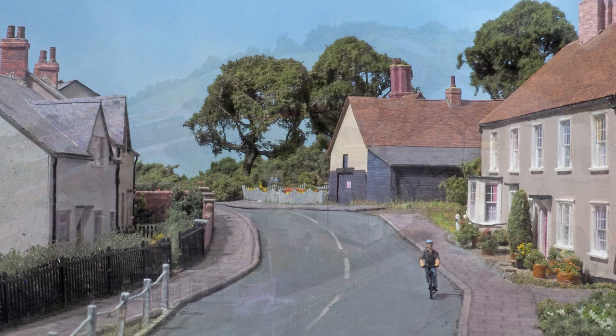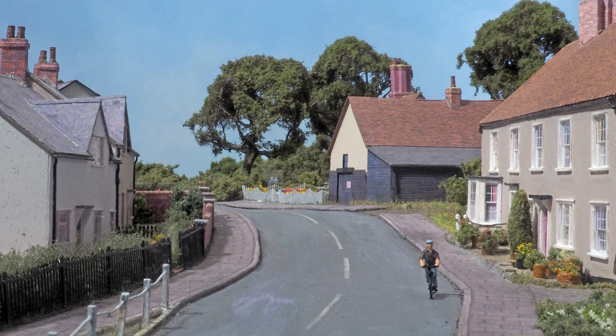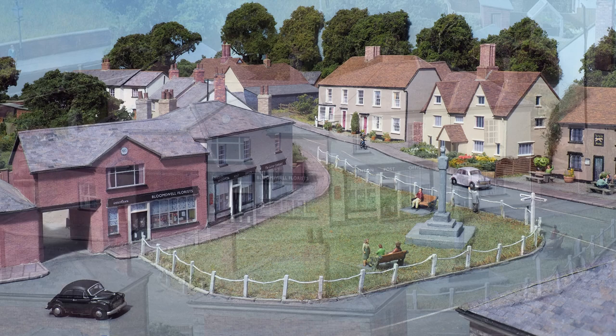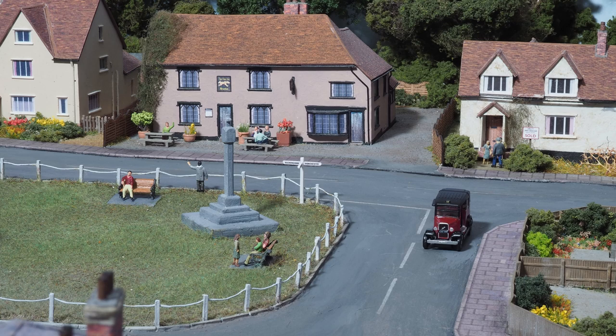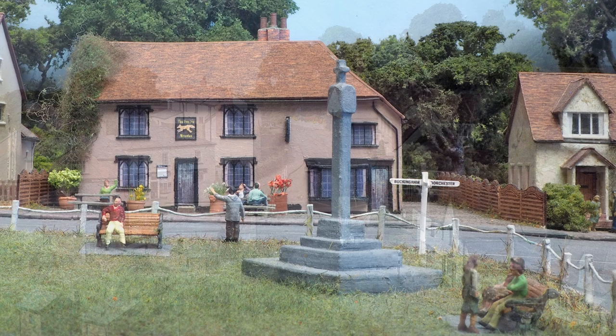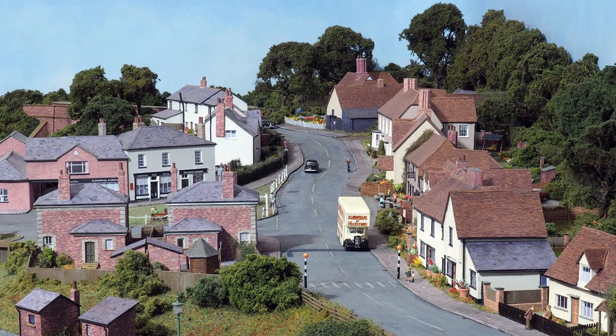Back down at a more realistic level, and a lone cyclist free wheels down the hill. A couple of shops and a post office look onto the small village green with the war memorial. That old taxi is on another trip and heading towards the station. In the background is the Fox Inn.